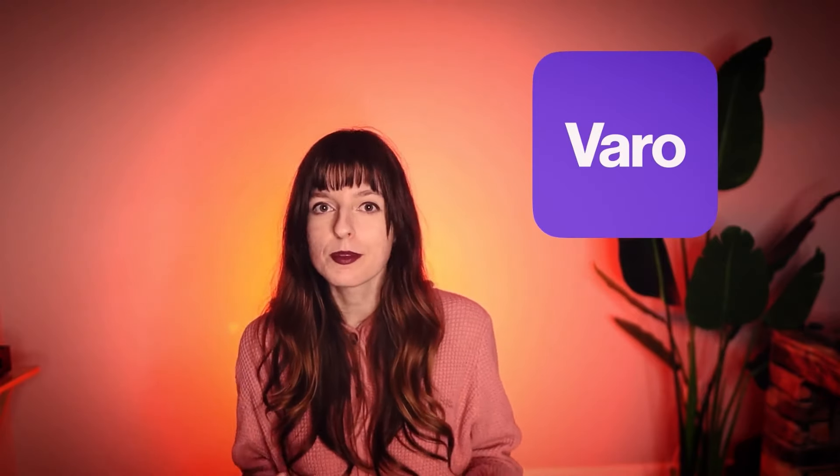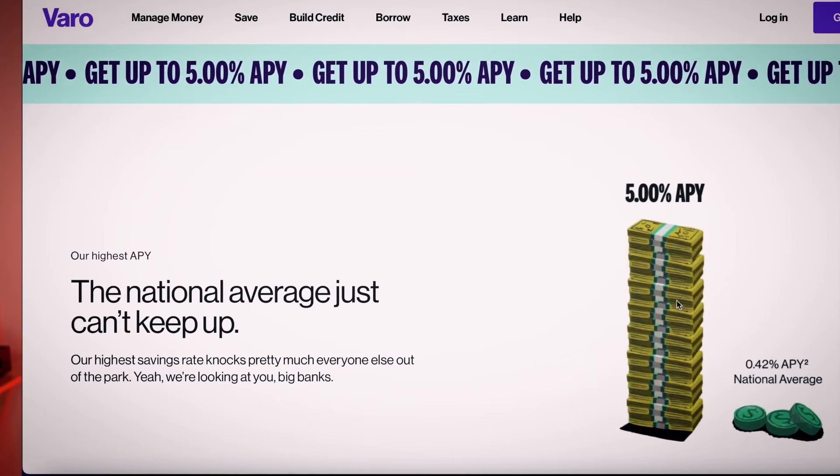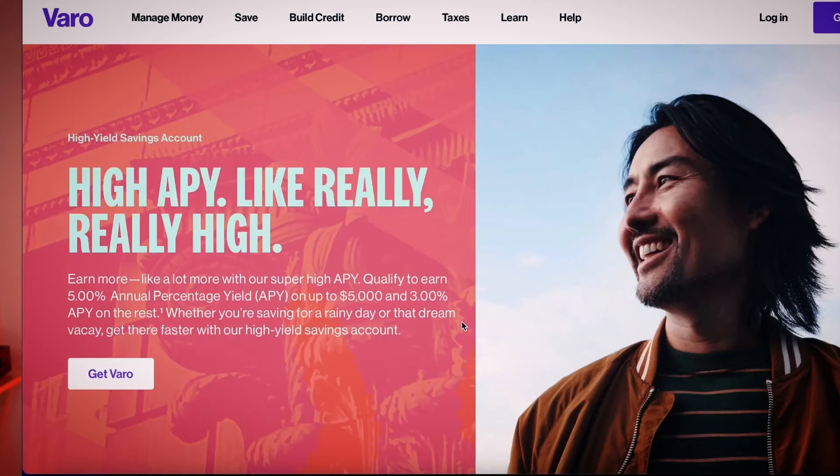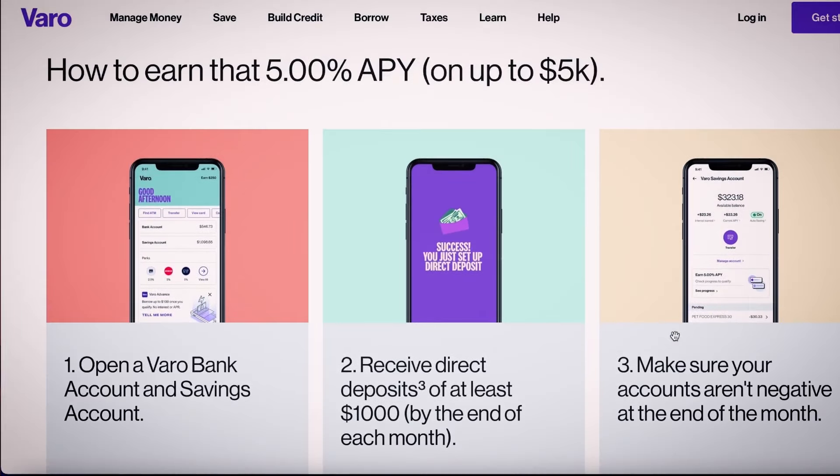The last app is Varo, which offers the highest APY of all the apps at 5%. Like Current, it's capped — if you have more than $5,000, you can't get the 5% APY; once it surpasses $5,000, you'll get 3% instead. You'll need to set up an account with at least $1,000 per month in direct deposits, and as long as you have a positive bank balance by end of month, you'll have access to the 5% APY. Varo looks great especially for people just starting out with less than $5,000 saved.